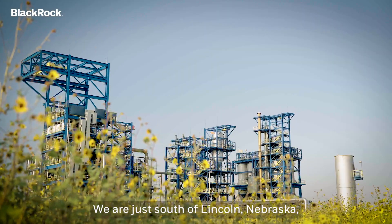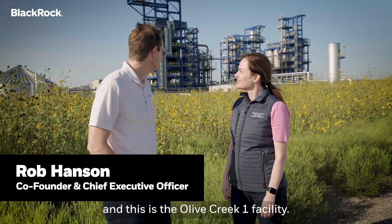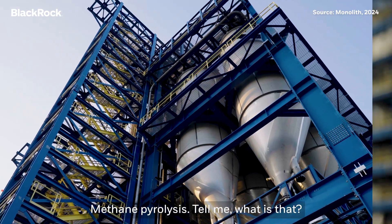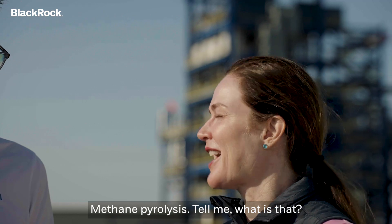We are just south of Lincoln, Nebraska, and this is the Olive Creek One facility. It's one of the largest methane pyrolysis plants in the world. Methane pyrolysis — tell me, what is that?